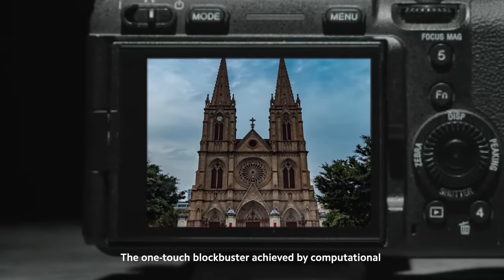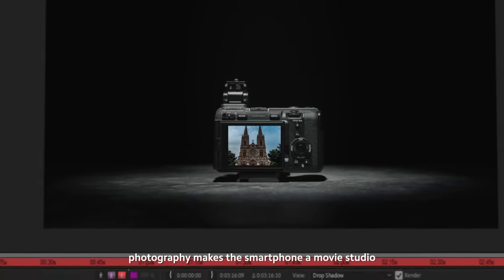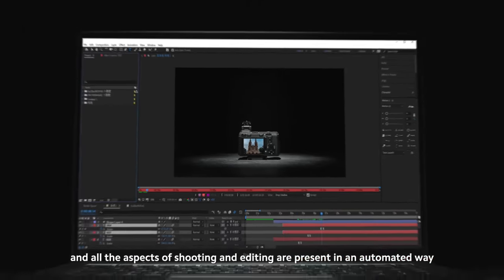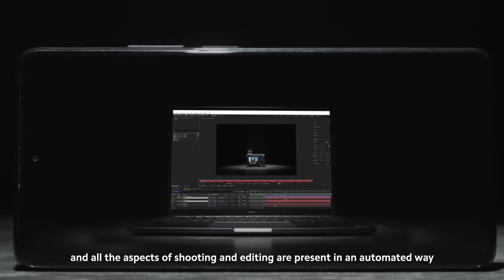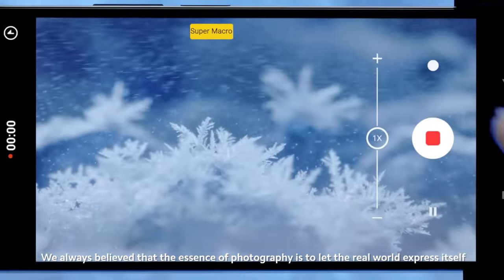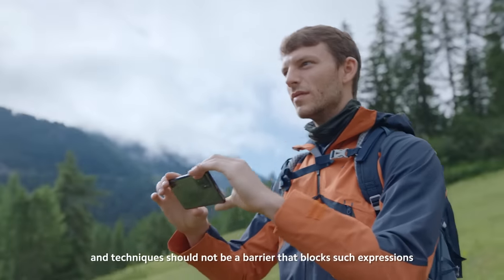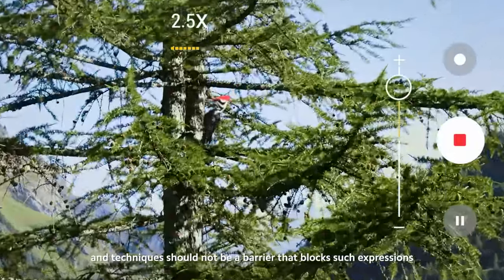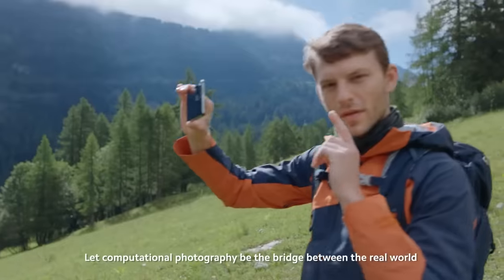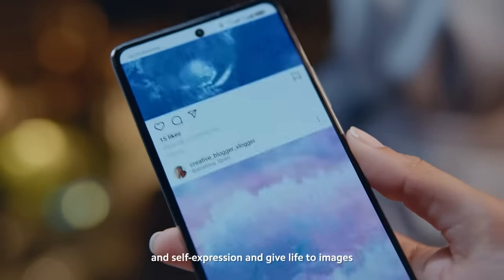The one-touch blockbuster achieved by computational photography makes the smartphone a movie studio, and all the aspects of shooting and editing are present in an automated way. We always believe that the essence of photography is to let the real world express itself, and techniques should not be a barrier that blocks such expressions. Let computational photography be the bridge between the real world and self-expression, and give life to images.